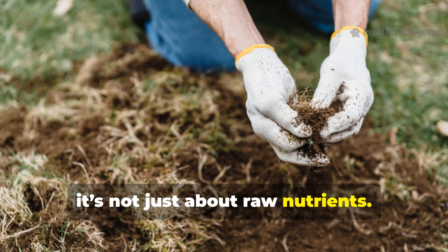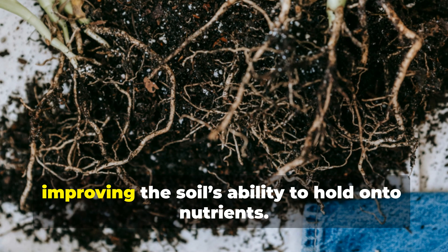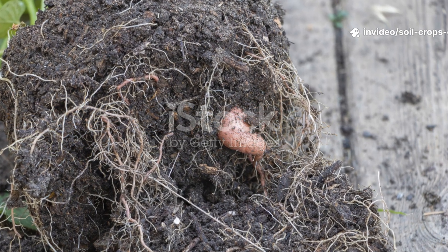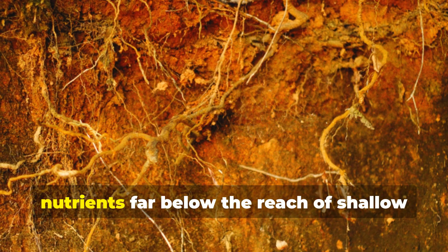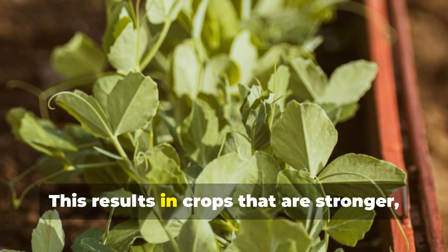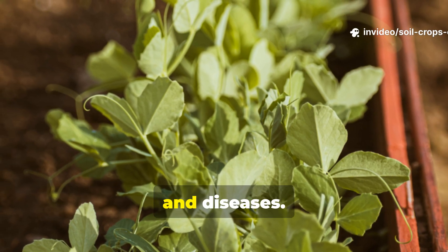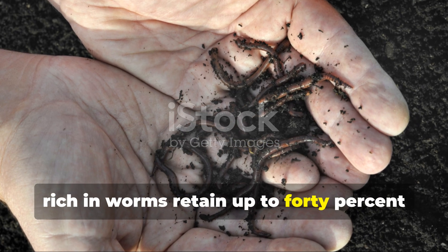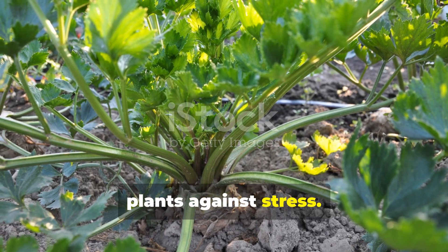It's not just about raw nutrients — castings act as a slow-release fertilizer, delivering food to plants steadily and improving the soil's ability to hold onto nutrients. Plant roots follow worm tunnels into deeper soil zones, accessing water and nutrients far below the reach of shallow root systems. This results in crops that are stronger, more resilient, and better equipped to handle droughts, pests, and diseases. Research consistently shows that soils rich in worms retain up to 40% more water, reducing irrigation needs and buffering plants against stress.